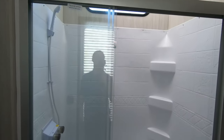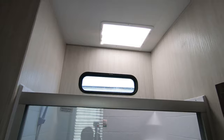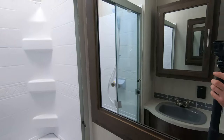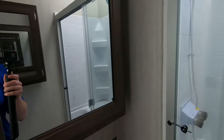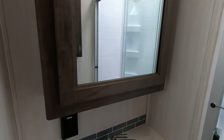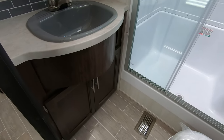Walking into the bathroom, this is one of the biggest showers you're going to find in any unit. You have a fan up top and two medicine cabinets facing each other for lots of space and storage. There's a nice big sink and ample room in the bathroom.